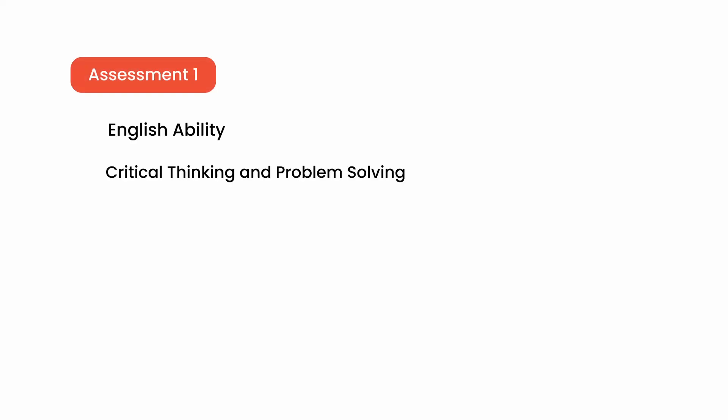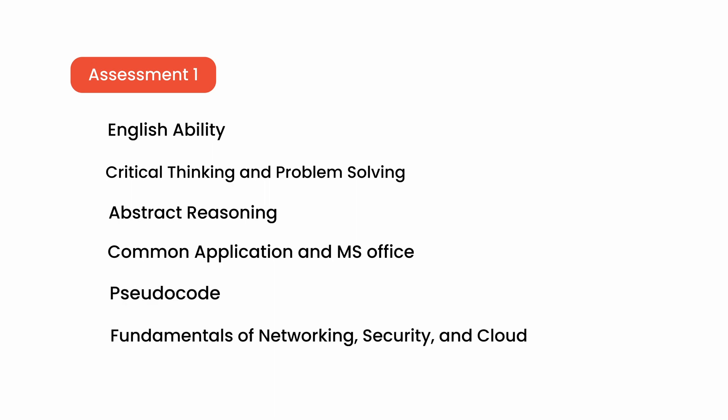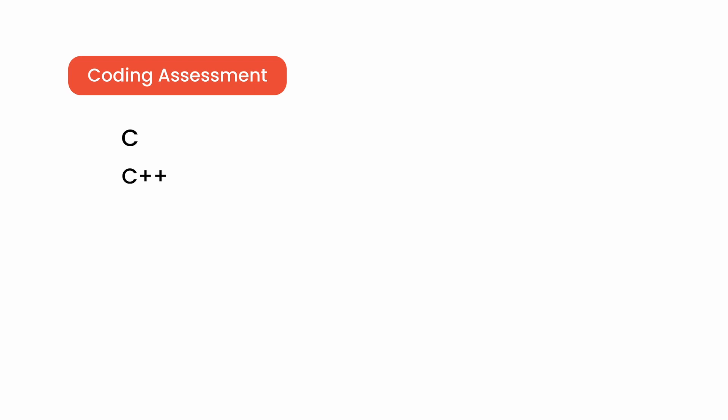We will discuss the test syllabus of the Ascension hiring process. In assessment one, we have English ability, critical thinking and problem solving, abstract reasoning, common application and MS Office, pseudocode, fundamentals of networking, security, and cloud. In the coding assessment, the programming languages covered are C, C++, .NET, Java, and Python.